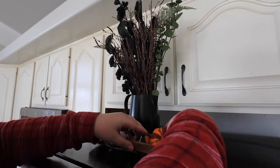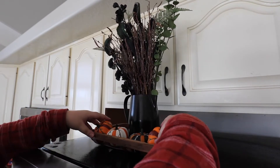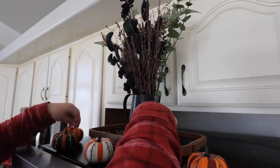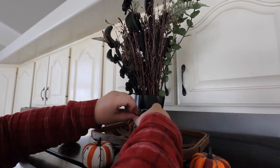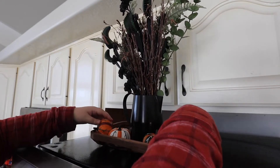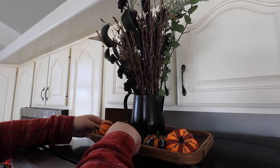I also added the pumpkins because it gives a little bit more texture and color up there so it's not just all black and dark. It also adds in some white and orange and a little bit more variety to the top of the fridge.